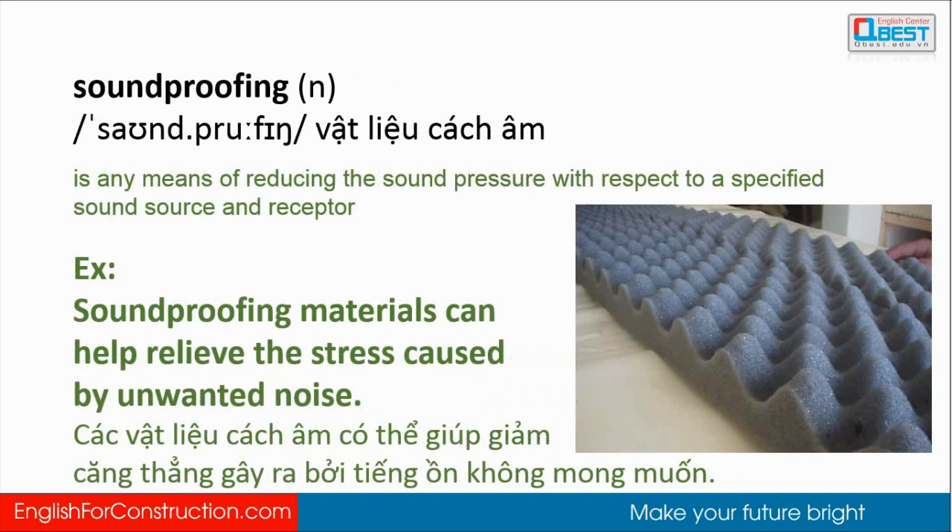Soundproofing: any means of reducing the sound pressure with respect to a specified sound source and receptor. Soundproofing materials can help relieve the stress caused by unwanted noise.